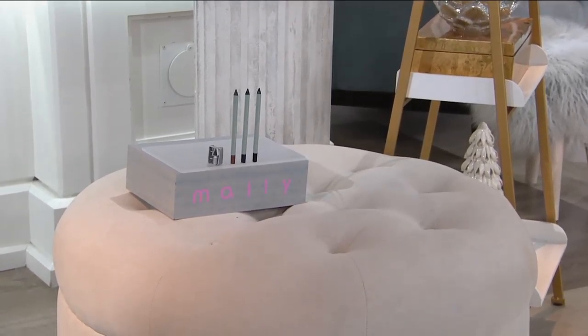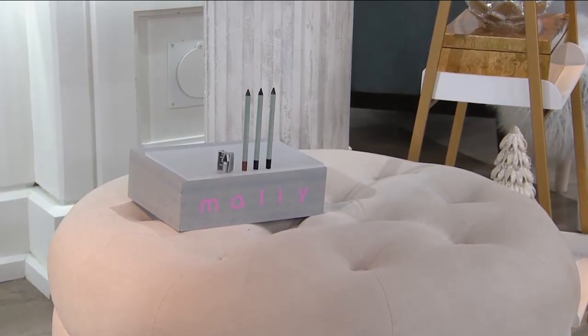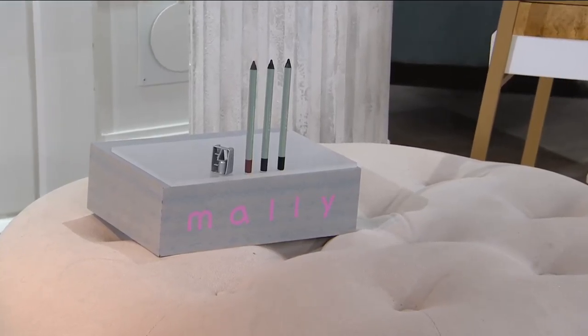We're about 20 minutes away from presenting from Mally Beauty — Mally's Starlight Eyeliner. Mally Beauty is $25.